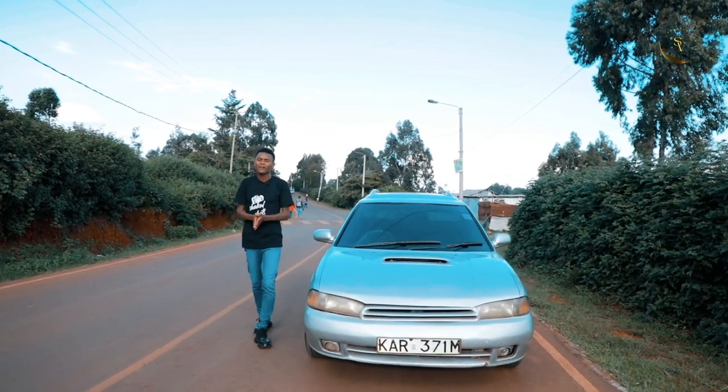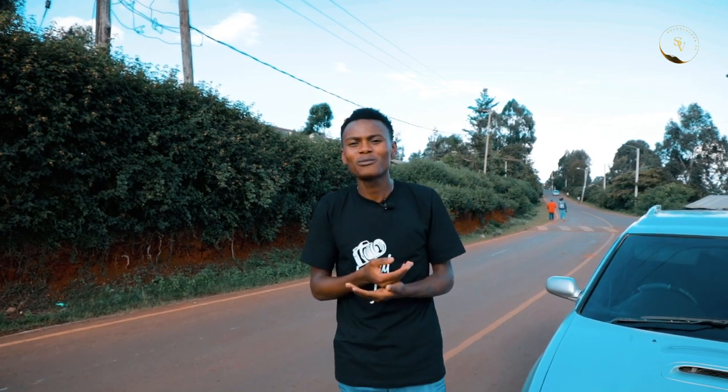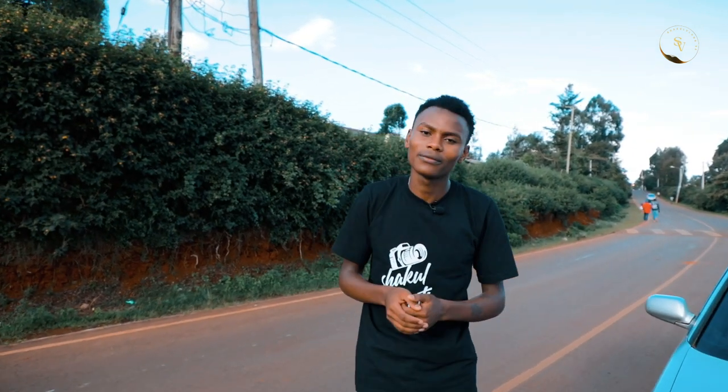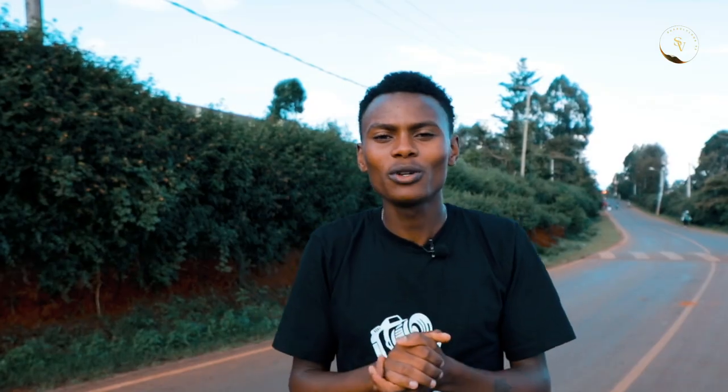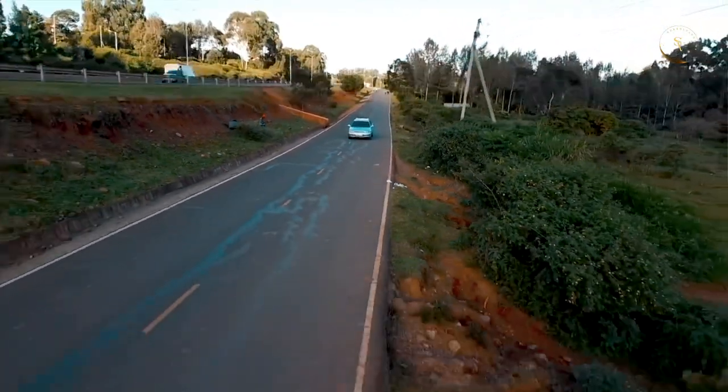Rave up your engines and buckle up for a world ride through the thrilling world of automotive excellence. Welcome to the Chacol Vlogs KE, where we go beyond the ordinary and delve into the extraordinary. Join me, your passionate host, as we embark on an adrenaline-fueled journey. Fasten your seatbelts, because this is where automotive dreams come alive.